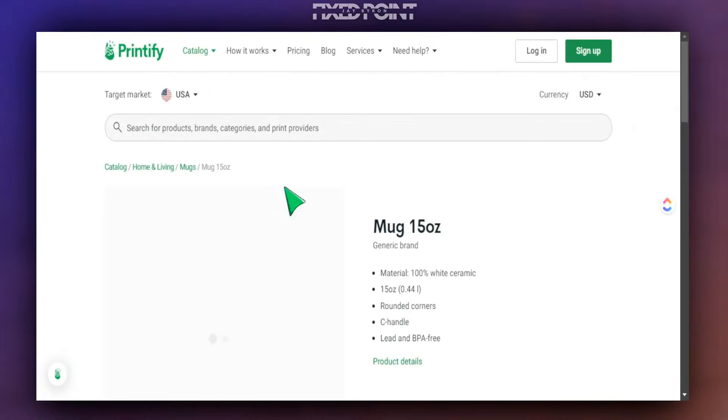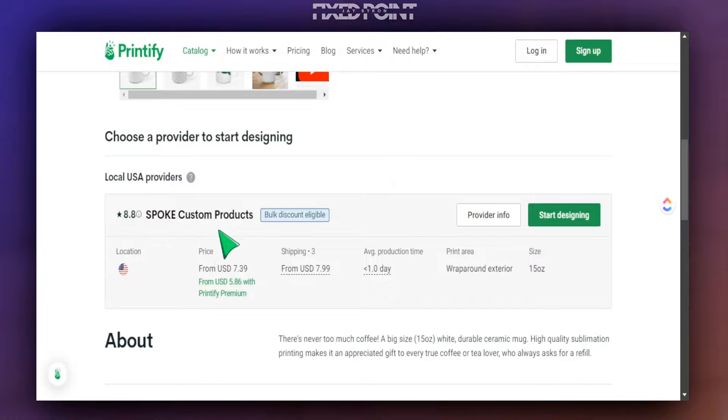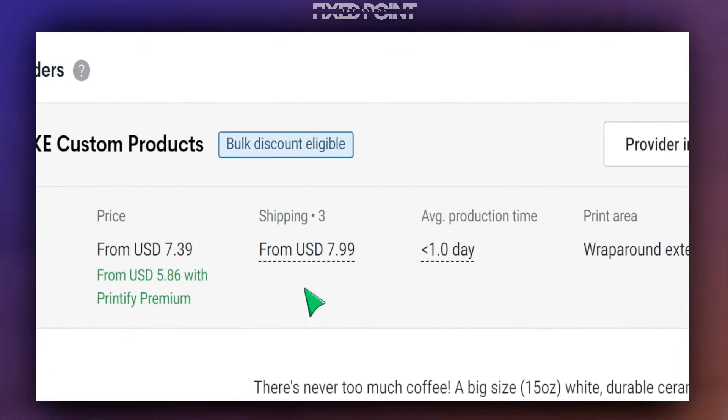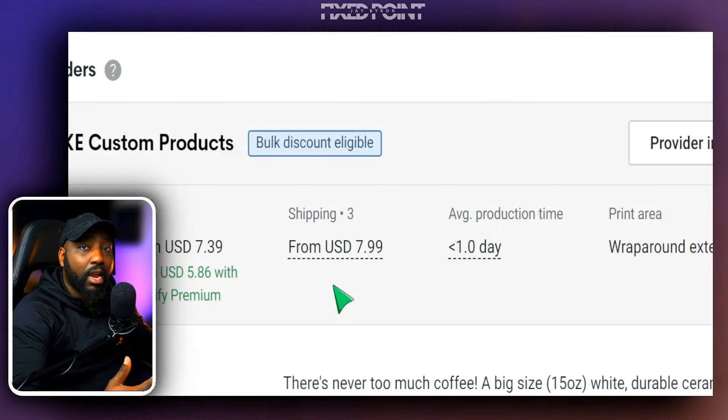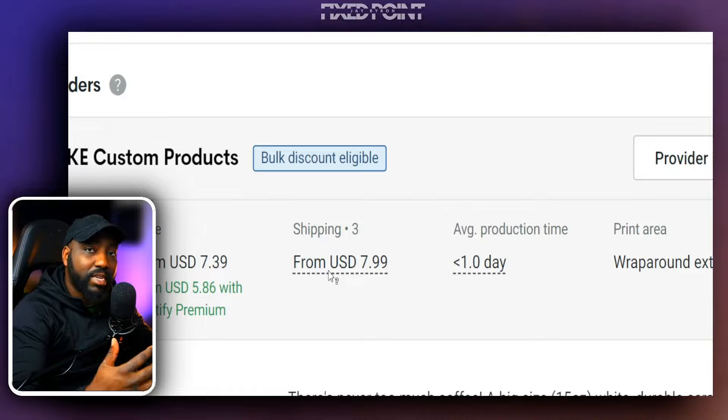When you click on this product, you can see further details — the print-on-demand providers are shown here, along with the shipping for the product. Be mindful that whatever price you set for the entire product needs to include both the product price and the shipping, and obviously it needs to be more than that so you can earn a profit in return.